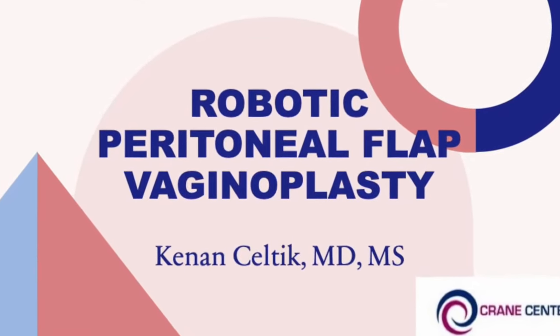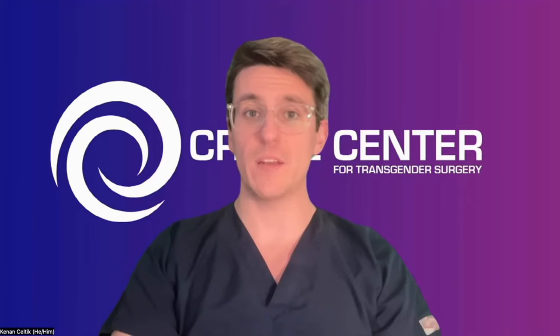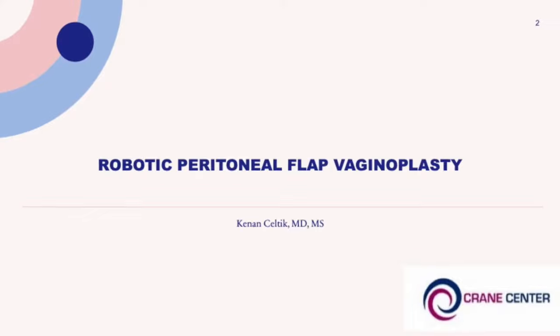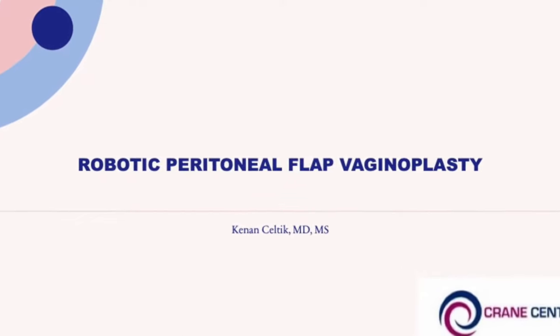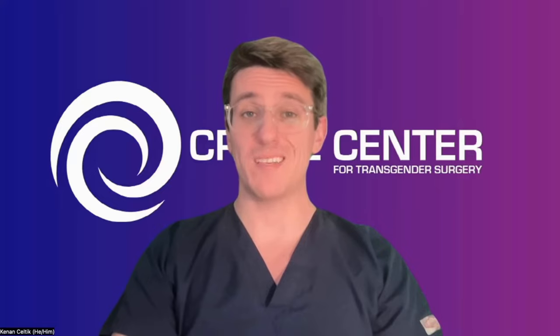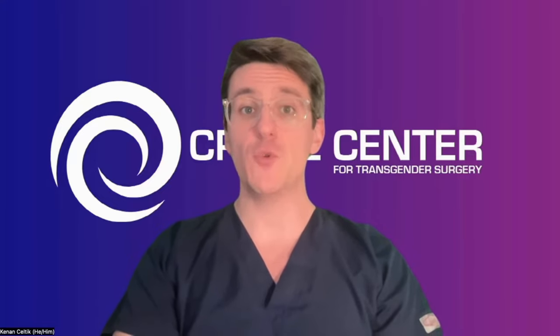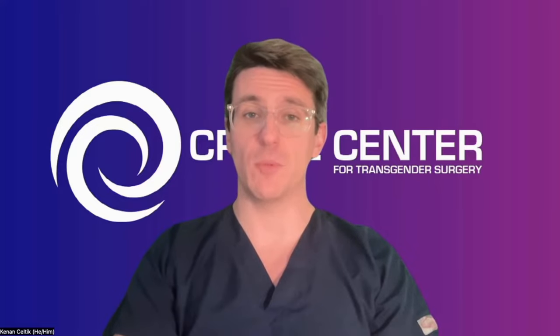Hi, I'm Kenan Celtic. I'm a reconstructive urologist at the Crane Center for Transgender Surgery here in the San Francisco Bay Area. Today we're going to talk about robotic peritoneal flap vaginoplasty. Robotic peritoneal flap vaginoplasty is also known as peritoneal pull-through vaginoplasty. This is a newer technique for gender-affirming vaginoplasty.